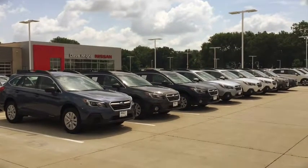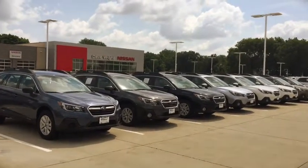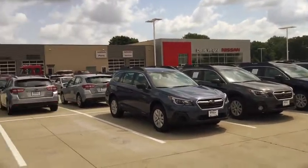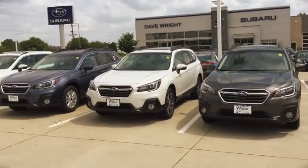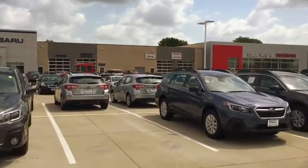Hey Nick, this is Kevin Carter at Daybright and I just wanted to show you our Outback selection. You can see I have a great selection here, but they sell very, very fast. Right now I have a pretty good selection with these Touring models, Limiteds, and I have some premium models on the lot.